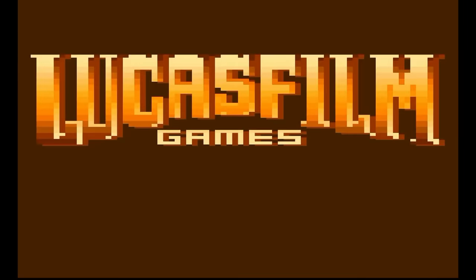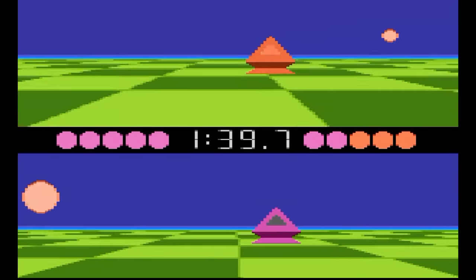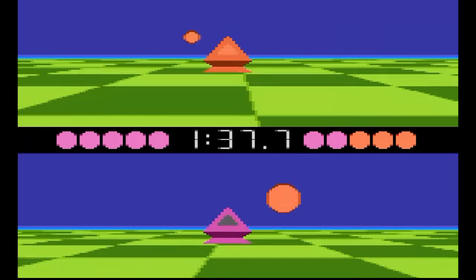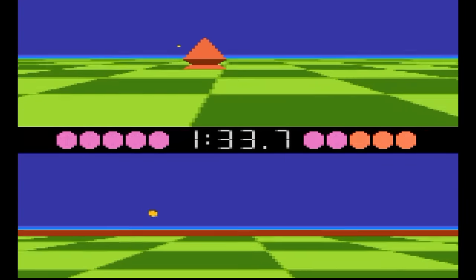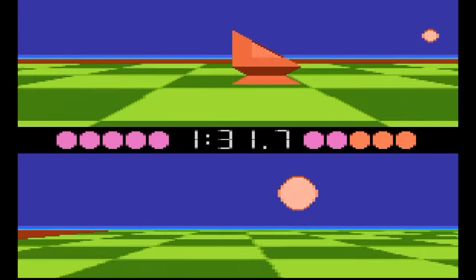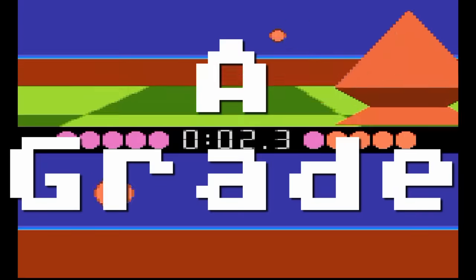Ball Blazer — this is absolutely the best version of the LucasFilm Games game where you play a futuristic version of soccer with ships called rotofoils. The scrolling of the play field is silky smooth, and the sounds, thanks to the built-in POKEY chip, are incredible. I love the fast and frantic gameplay. This is definitely an A-grade.